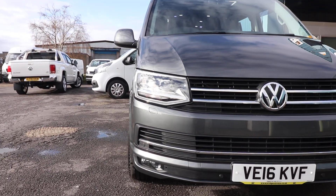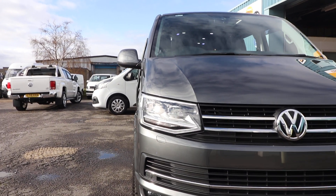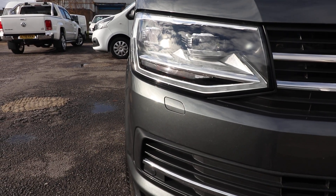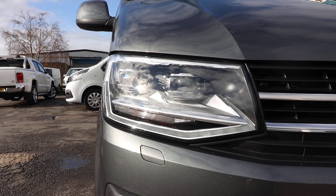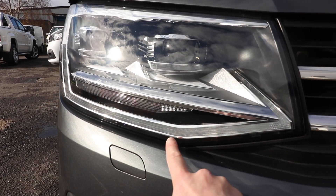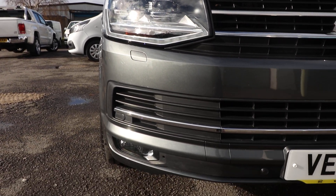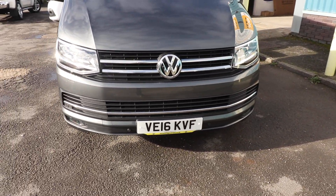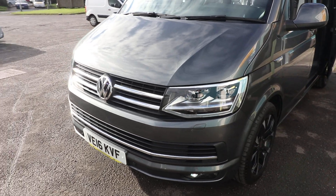Looking at the front of the van, a very nice piece of spec - probably one of my favourite things to get on a new Transporter - is the LED headlights. The headlights on a standard Transporter are certainly one of the weak parts of the van, but these LEDs are fantastic. You've got a lovely daytime running light, a halo effect around the outside, and really bright LED lights. There are also front fog lights and front parking sensors, which again wouldn't be standard.